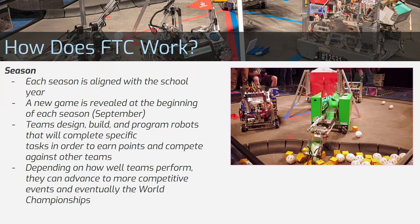The competition season is roughly aligned with the school year, and a new game is revealed at the beginning of each season in September. The game reveal tells teams how they need to design, build, and program their robots in order to complete the tasks in the game. Depending on how well teams perform, they can advance to the next competition.